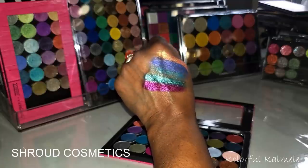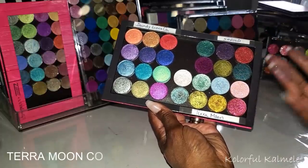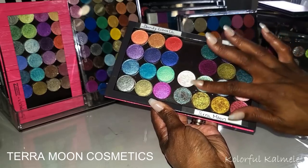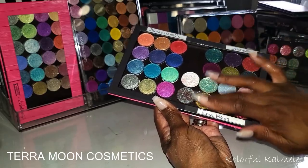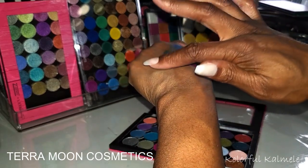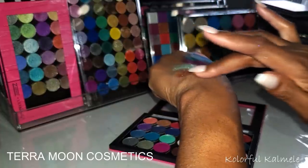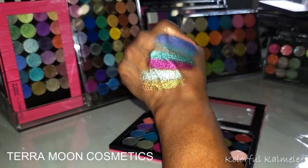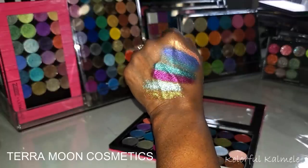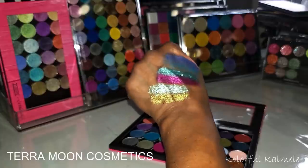And of course Terra Moon — they're all so beautiful. Don't let me down honey. Look at that shimmer! Yeah, if you like the shim shim, Terra Moon is the way to go because they're gorgeous.